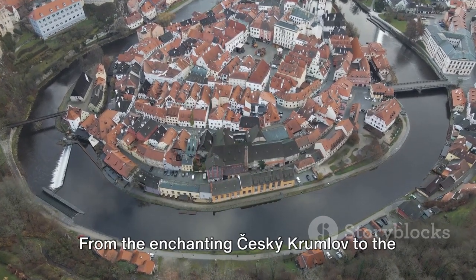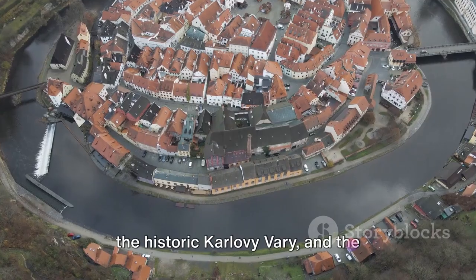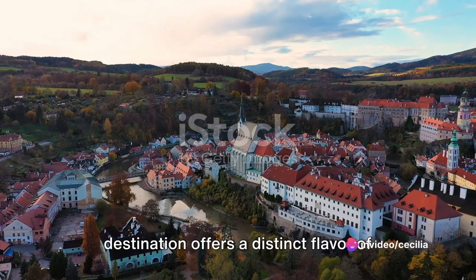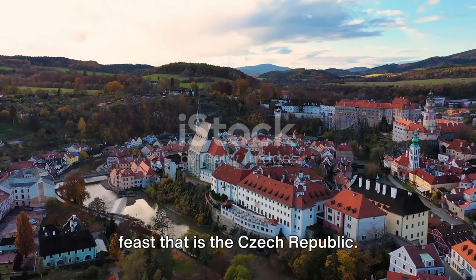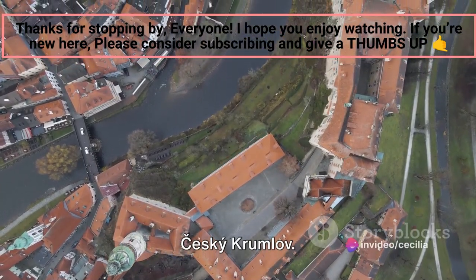From the enchanting Tzeski Krumlov to the natural beauty of Bohemian Switzerland, the historic Karlovy Vary, and the spectacular Moravian Karst, each destination offers a distinct flavor of the Czech Republic's scenic repertoire. Prepare to be captivated by the visual feast that is the Czech Republic. Our first stop is the charming town of Tzeski Krumlov.